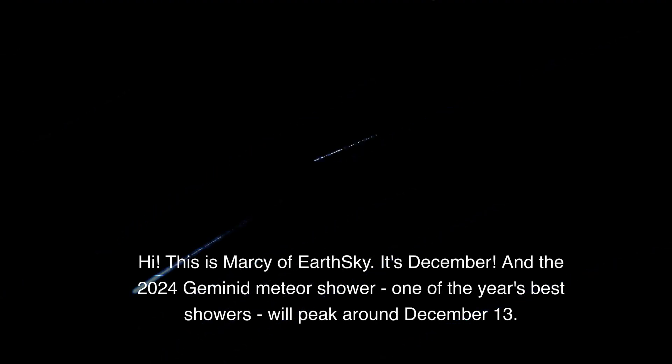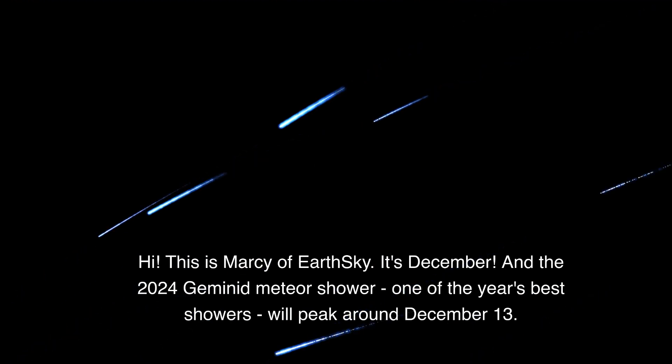Hi, this is Marcy of EarthSky. It's December, and the 2024 Geminid meteor shower, one of the year's best showers, will peak around December 13th.